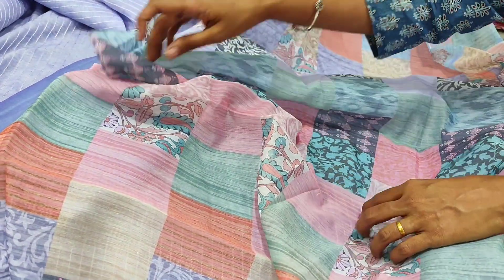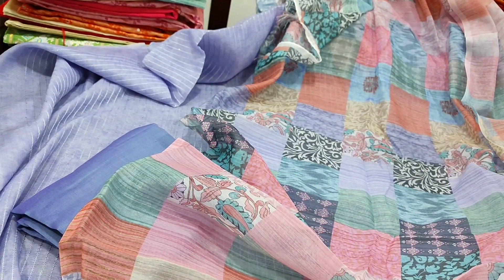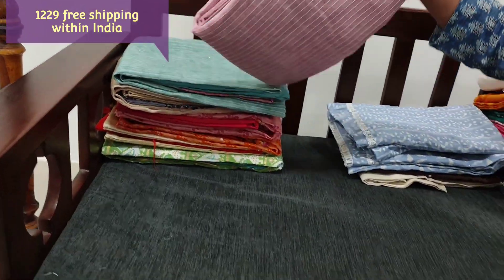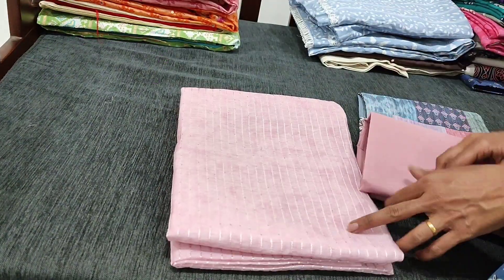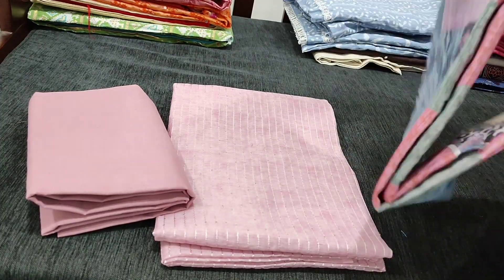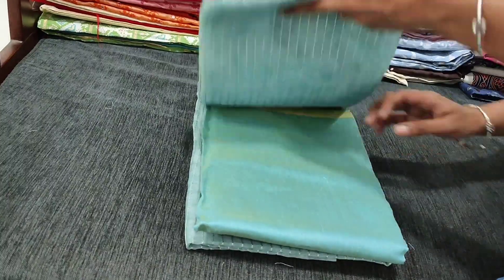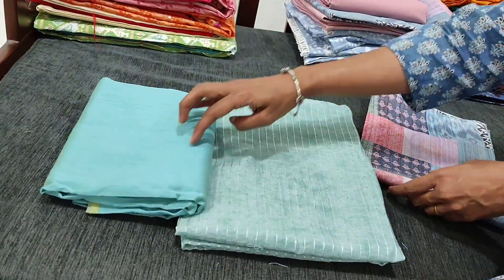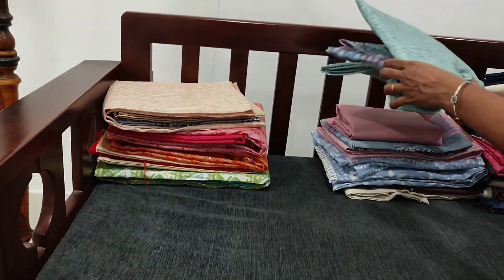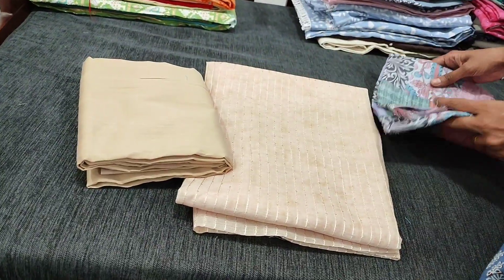This is how the set looks. We have four different colors, all in pastel shades. The cost of the set is 1229. Next color we have in pastel pink — this is the bottom in cotton. Some sets will come with cotton or silk cotton depending on the matching available. This is the dupatta — a digital printed colorful dupatta. Next we have in pastel blue with matching bottom, and the dupatta for this is a digital printed one. Next we have in beige color with matching bottom and dupatta.